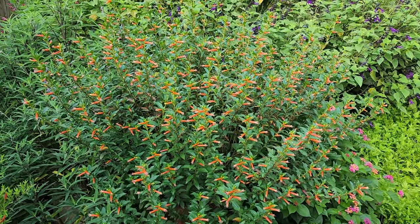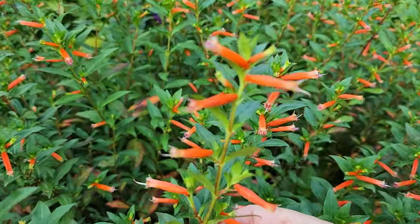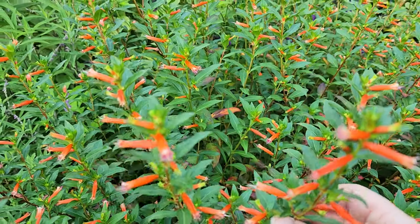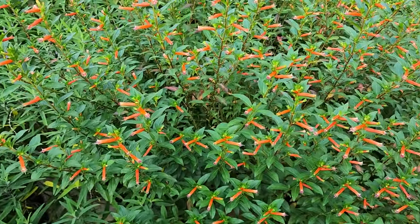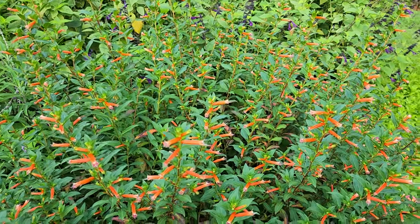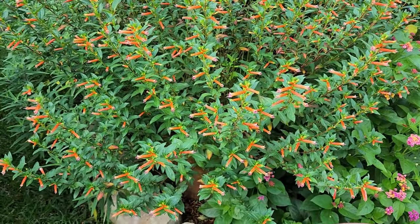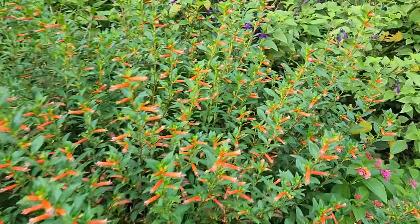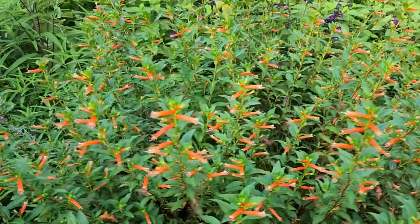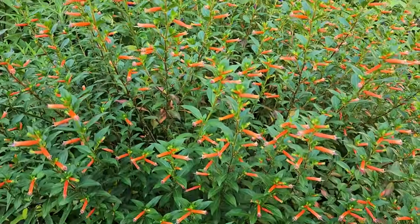Number four is Cuphea, also known as cigar plant, and you can see why they love these blooms — they're long, slender, and tubular shaped. This particular variety is called David Verity. I have both David Verity and Manillionaire from Proven Winners. They flower in full sun — all of these plants want full sun — and they are full of nectar and full of blooms. Our butterflies and hummingbirds love Cuphea.